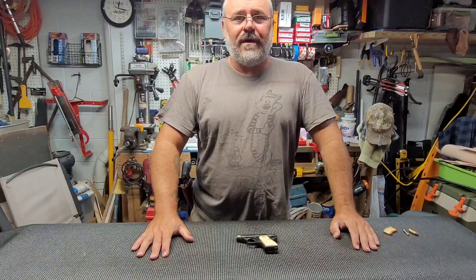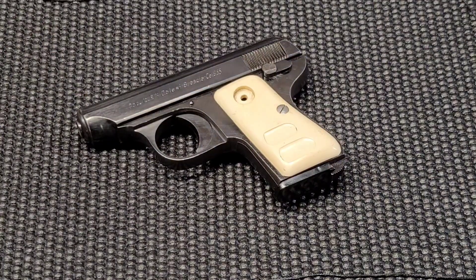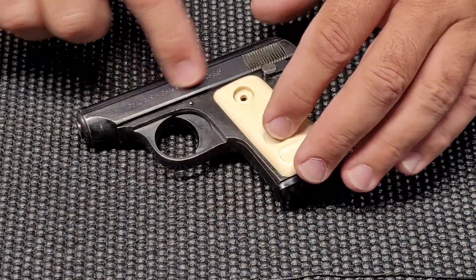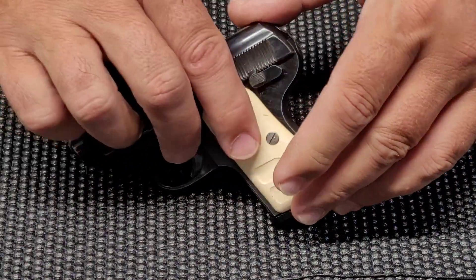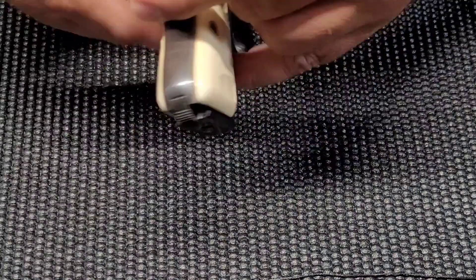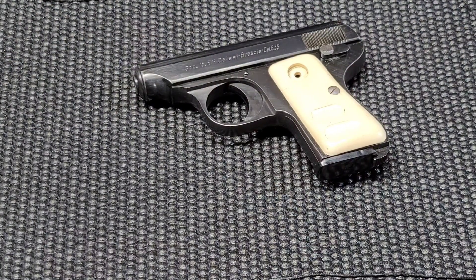Galesi in .25 auto — let me zoom in here for you. So this little .25 auto is actually one of my dad's guns, and I don't know that he really ever carried it. Maybe he did, but it's nicely built. The bluing on it is really nice. It was a little Italian import, and these are one of those ones that they didn't like so much, that they started passing the laws about.